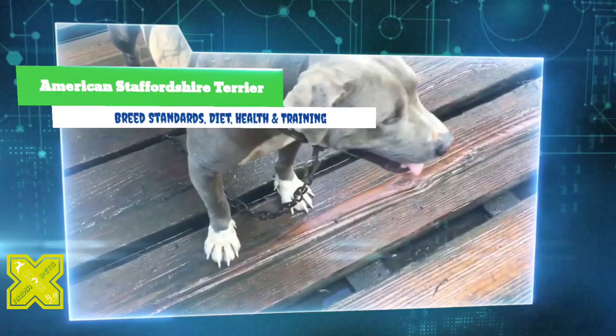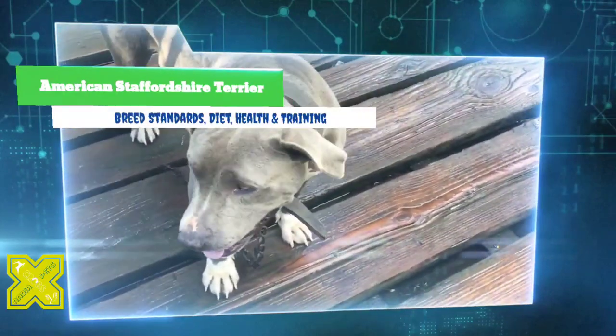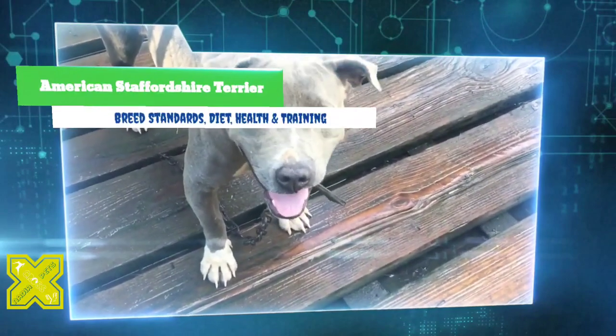Although white, black and tan, and liver are not preferred in the show ring, Am Staffs require minimal grooming. Brushing with a firm bristled brush and an occasional bath should suffice.